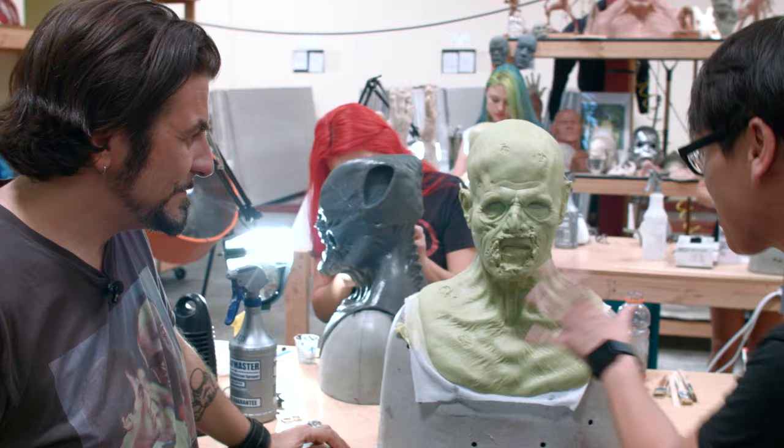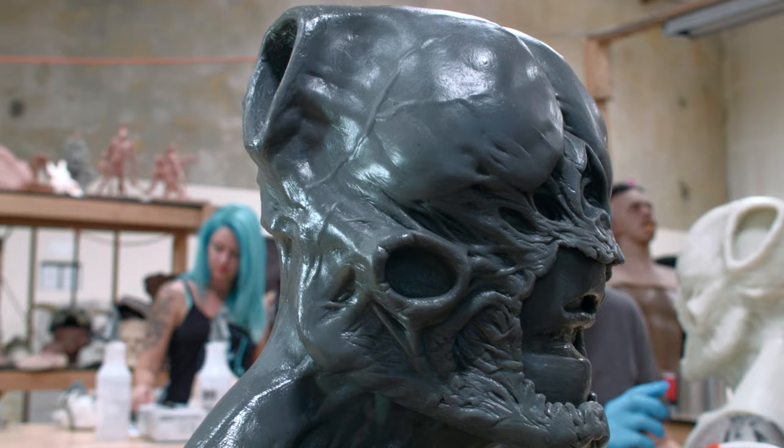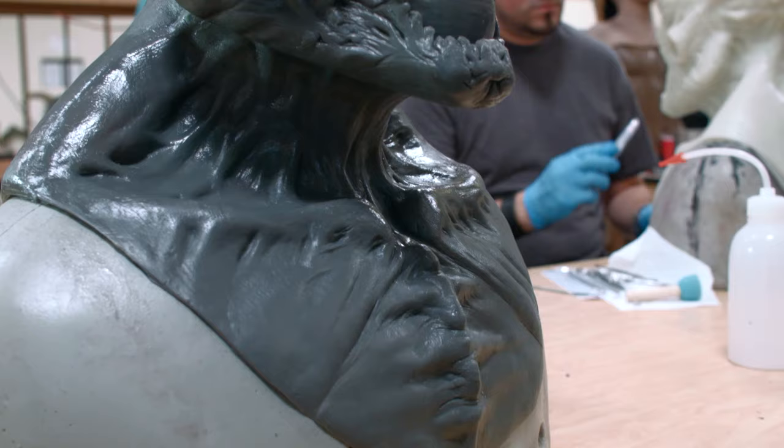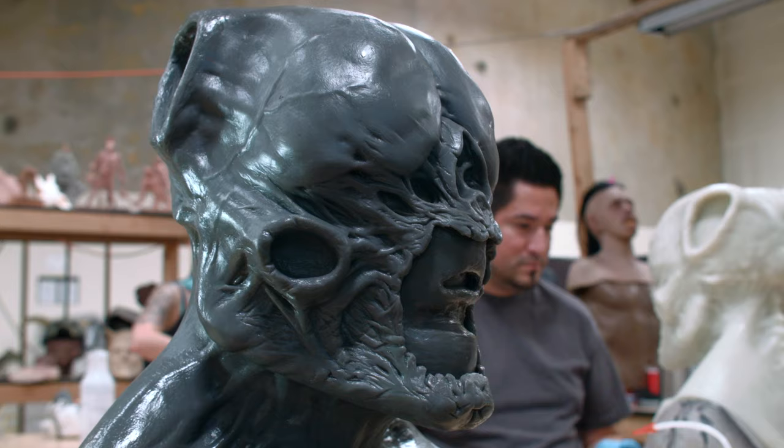When patching is done, this is our berserker — and it's nice and clean like this. The seam lines are taken care of, and that is a finished patched mask. The next step will be going to paint. Let's head over to the paint department.